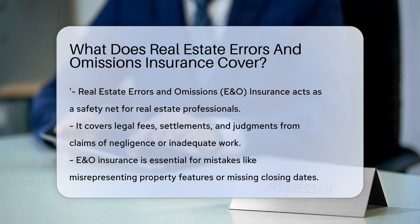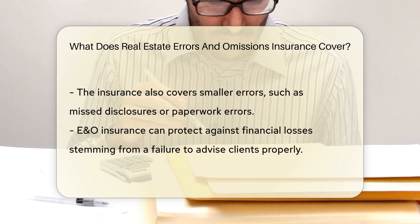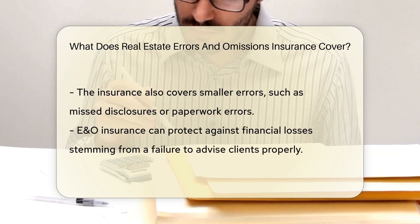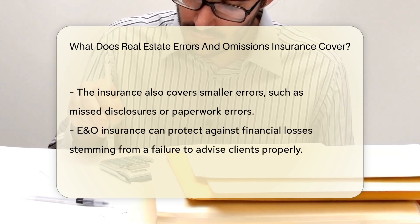Imagine a scenario where a real estate agent accidentally misrepresents a property's features, or picture a closing date missed due to an oversight. These are the moments when E&O insurance becomes invaluable. It covers legal fees, settlements, and judgments arising from claims of negligence or inadequate work.